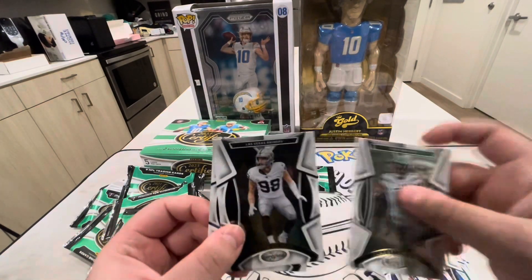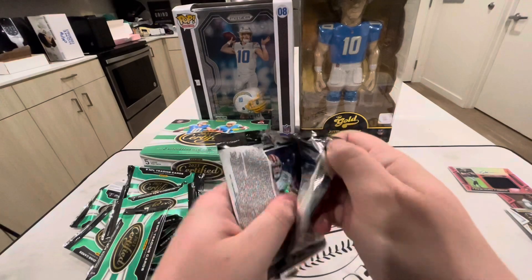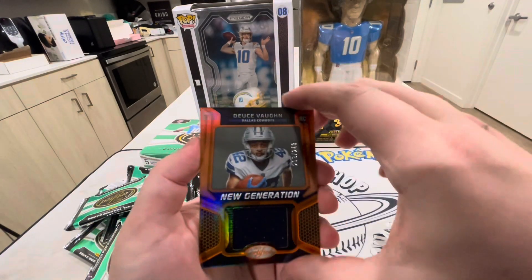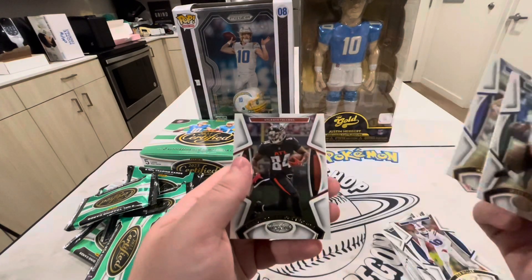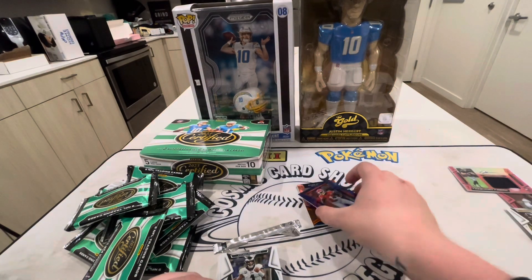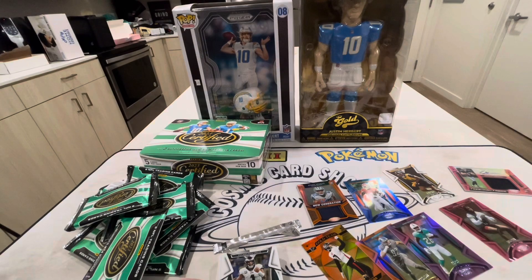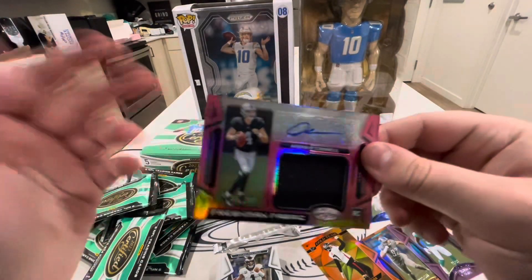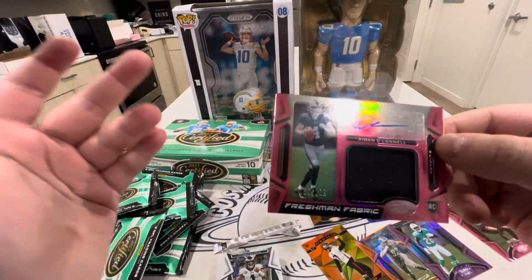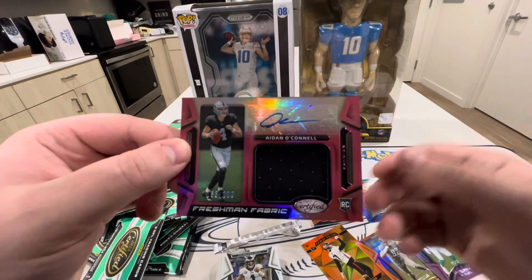Aidan O'Connell for the Raiders. Last pack remaining — hope you guys enjoyed this video. Christian McCaffrey, a Deuce Vaughn out of 249 — I have a buddy that PC's him so that'll be going to Nate. Jalen Hurts, Mark Andrews, and Cordell Patterson. We got exactly 10 numbered cards out of this box, which is pretty good. Boxes are around $180-200 — I think it's the best value hobby box every year. You get two autographs, two memorabilia cards, and a bunch of numbered cards.